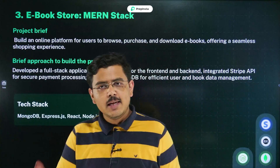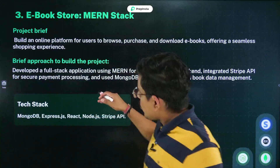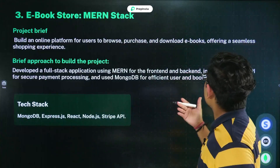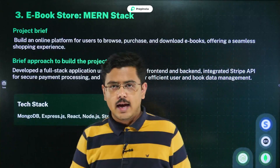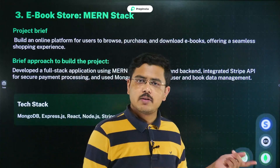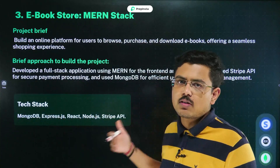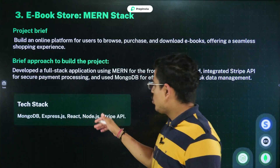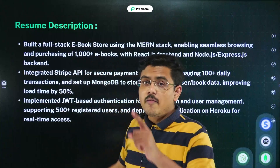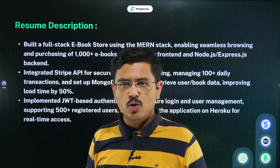The third project is an Ebook Store based on the MERN stack, which is still a big buzz among college students and freshers. You'll build an online platform for users to browse, purchase, and download ebooks, offering a seamless shopping experience. Build the front-end and back-end using MERN stack and integrate the Stripe API for secure payments. Tech stack: MongoDB for database management, Express, React, Node.js, and Stripe API. The resume description for this is also available on the PrepInsta page.